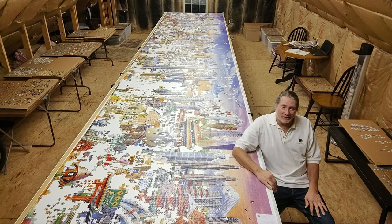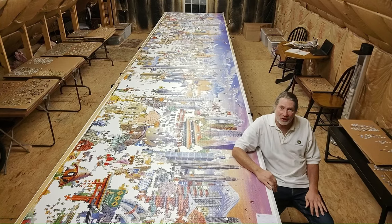Hi everyone, I'm John and welcome back to Puzzle Me. This is part 16, so it is the 15th month update on the 42,000 piece around the world jigsaw puzzle. That camera angle seemed to work pretty good last month so I have it up real high again.